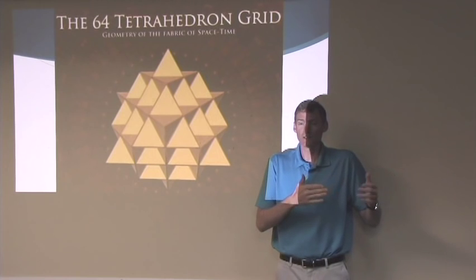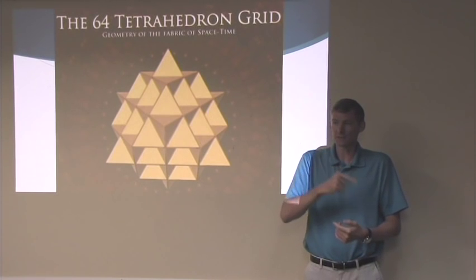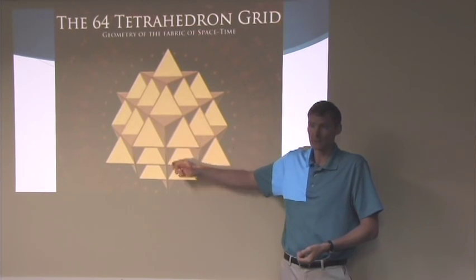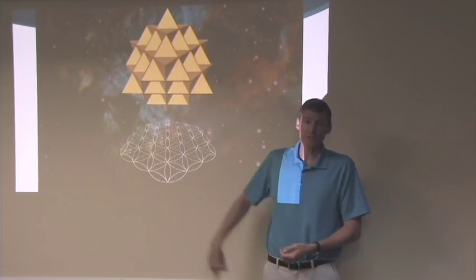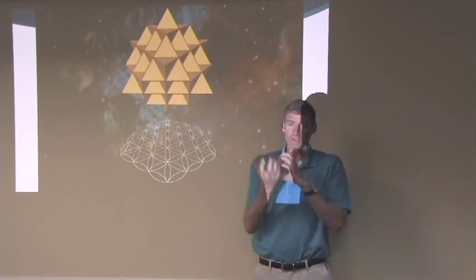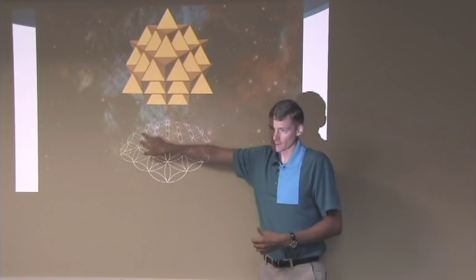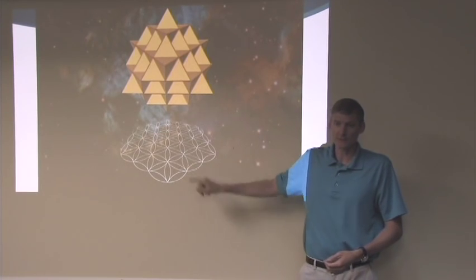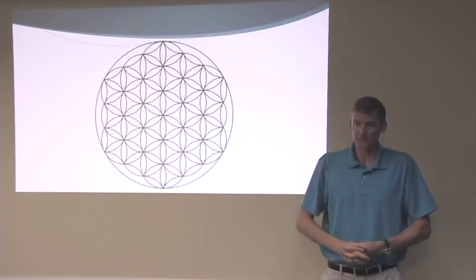It's like when you look outside — you can't see the wind, nobody has ever seen wind, but you can see the effects of wind. I'm going to show you the effects of the geometry of space-time. If you take each of the 64 tetrahedrons, put a sphere around them, and shine a light from above, the shadow that gets cast is called the flower of life.